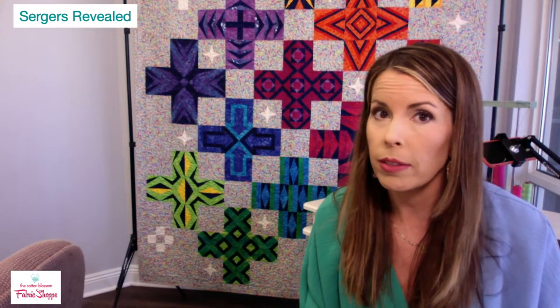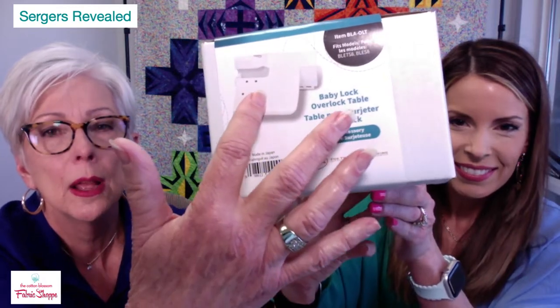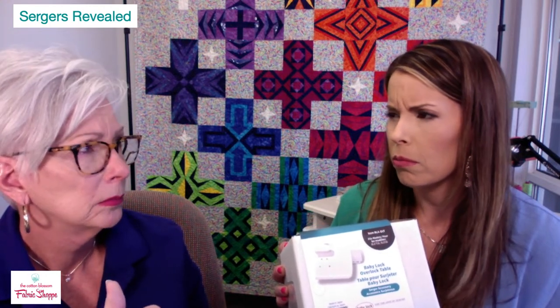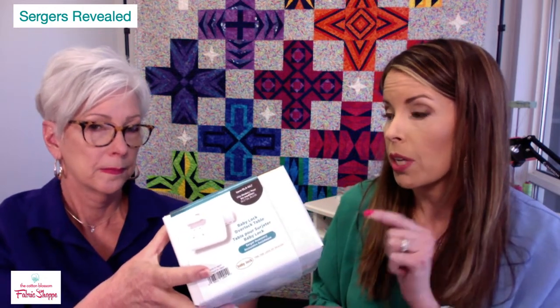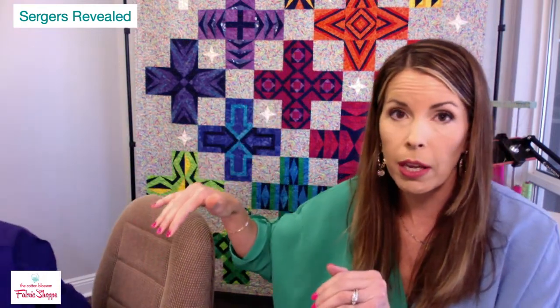The new Overlock Table is a new item for the Triumph and Ovation that allows you to attach accessories and do both four-thread and eight-thread stitches without changing tables. Mom did a fantastic video on our website showing the Triumph using this new table — it takes your Triumph to a whole new level. It debuted in August. The cover stitch table is on sale for $140.